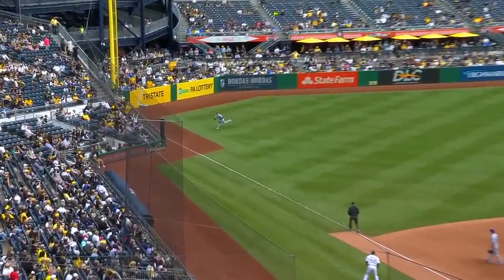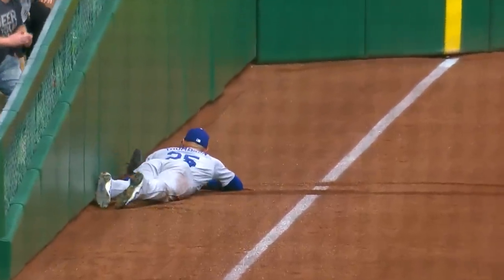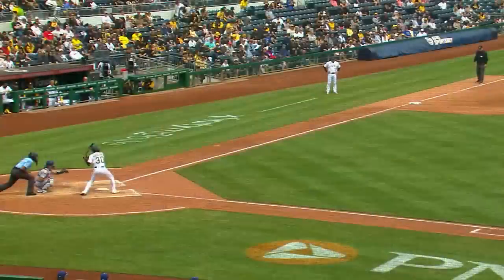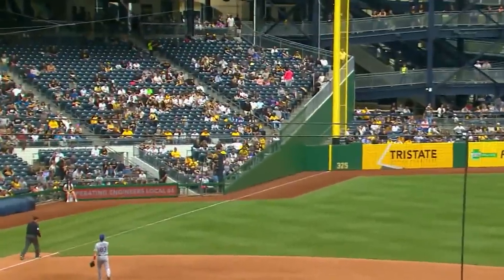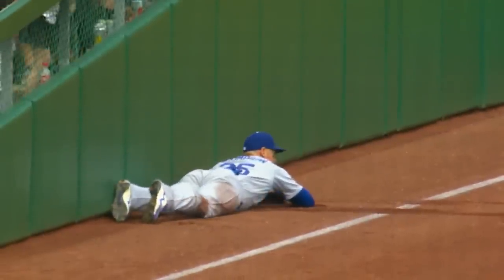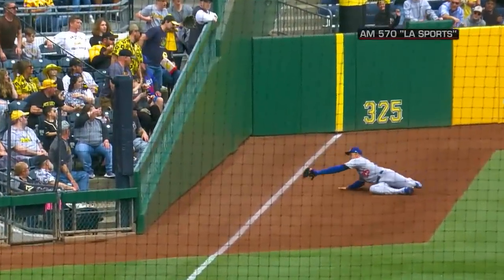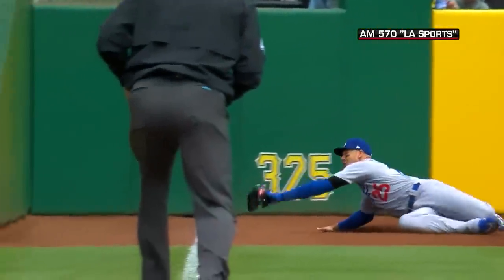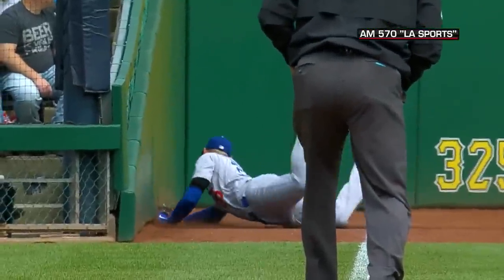Flare to left field — look out. Trace Thompson. Did you? And now — are you okay? Laying out, what a catch. I'm telling you, this is ridiculous. Sacrificing his body, it's in the glove. Thompson made an incredible catch. You don't have much foul territory to work with either — you're diving head first toward a wall.